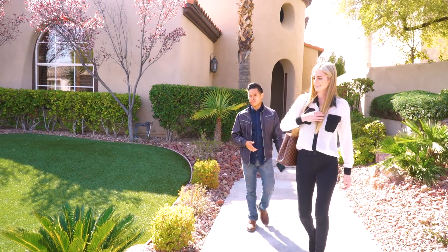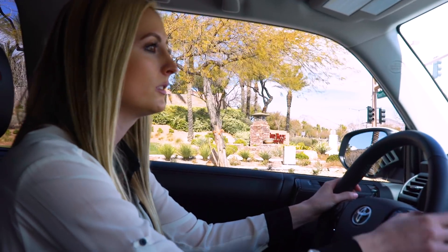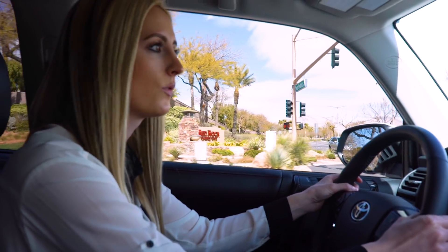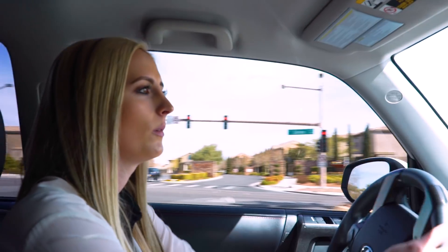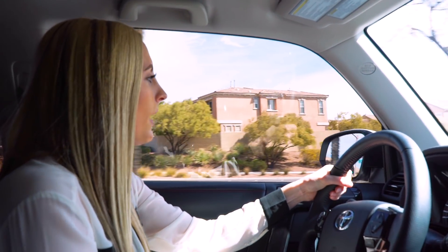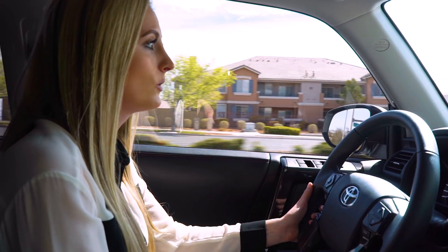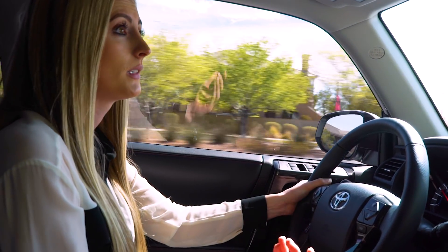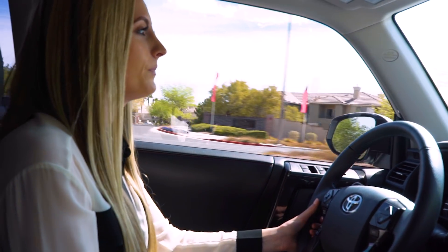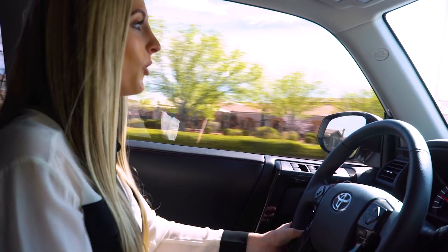Mark pretty much has the 3D Matterport scanning under control. We are also giving him the task of taking the MLS notes for the property — it's a really thorough list that he has to go through and mark what the property features. I had to show him how to do that, and I will be taking the notes that Mark takes and actually putting them into the MLS. We'll hopefully get this listing live ASAP and potential buyers will start scheduling appointments.